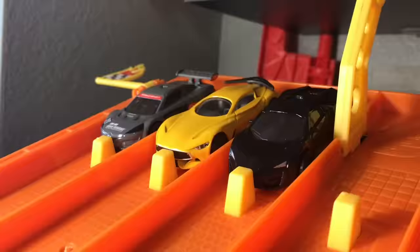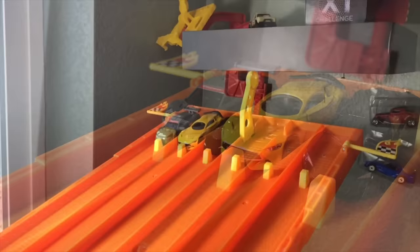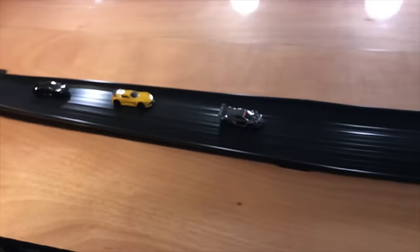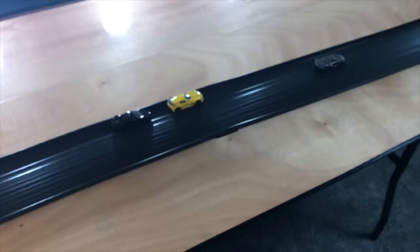For our final matchup of the first round, we've got some crazy cars — the Lykan HyperSport, the Infiniti Concept Vision Gran Turismo, and the Renault Sport RS 01. It's going to be the Renault sneaking the win. Looks like the Lykan will get second.